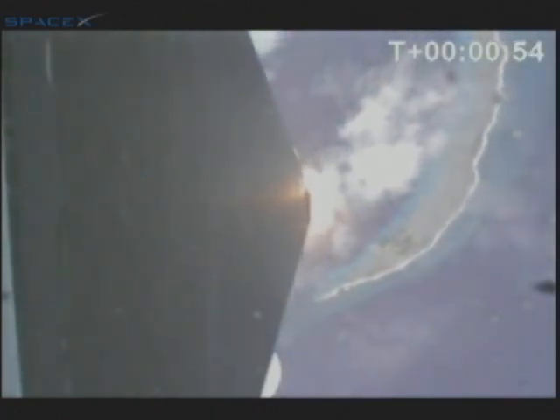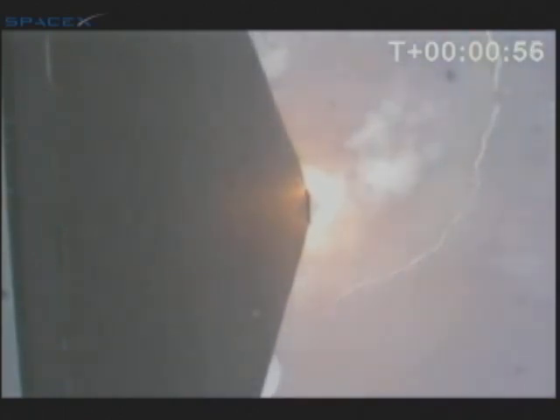Vehicle is in the transonic region, about to go supersonic. T-plus 1 minute. This is max Q, maximum dynamic pressure. This is the period of greatest stress on the vehicle structure. Vehicle currently has a velocity of 500 meters per second at an altitude of 15 kilometers. Past max Q.